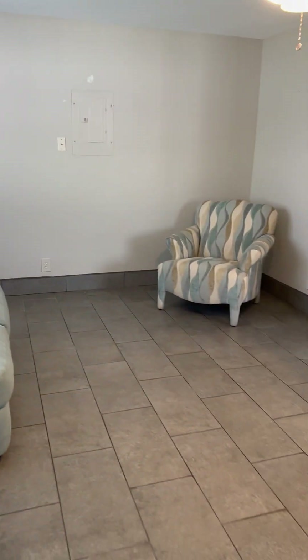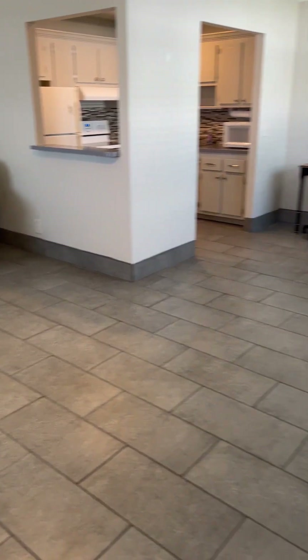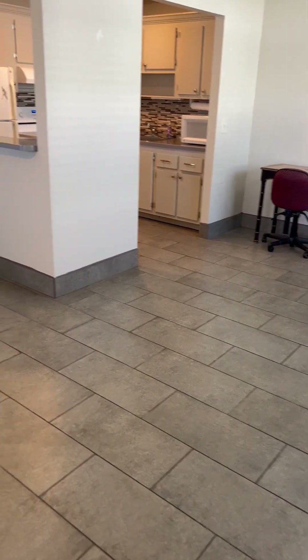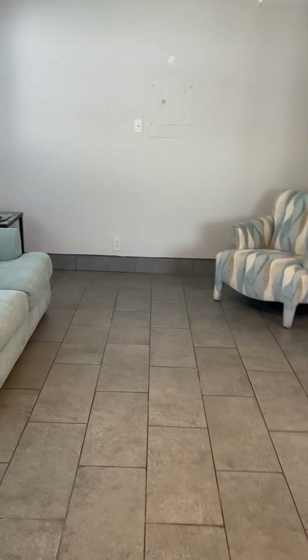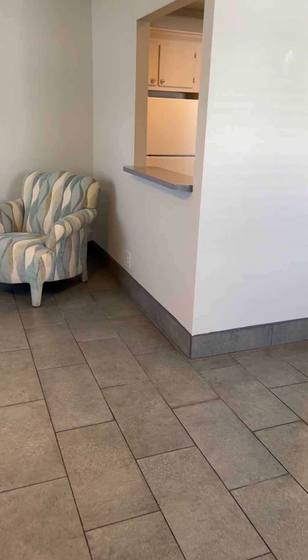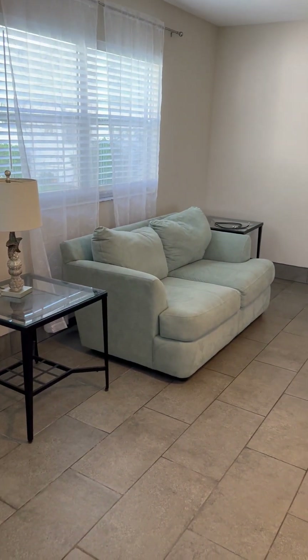Nice front window here. Here's your living area, very generously sized. There's your eat-in kitchen. Over there is a little desk. The furniture that is here — this chair, the love seat, and the end tables, along with the full bedroom suite — are available and come included with this unit.